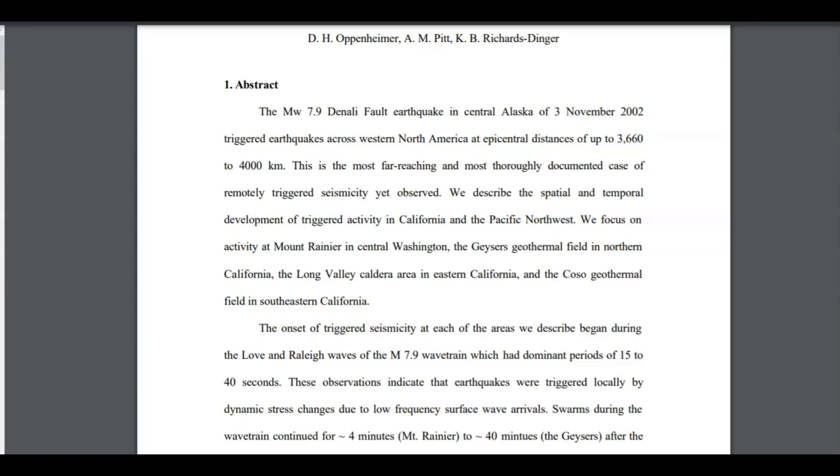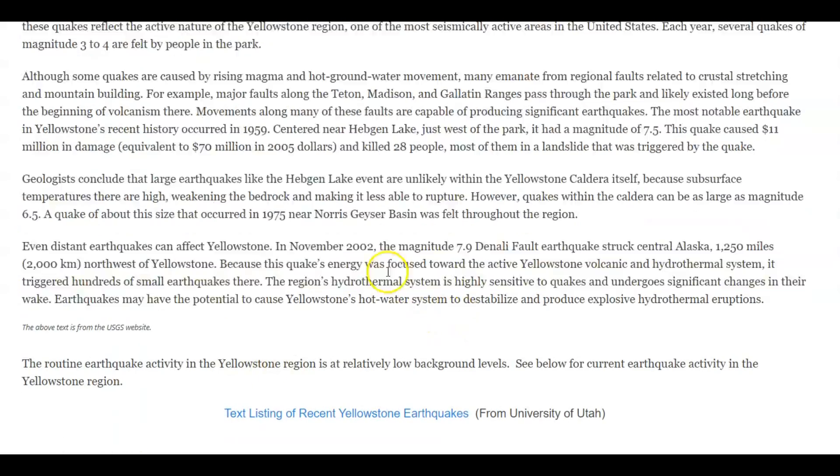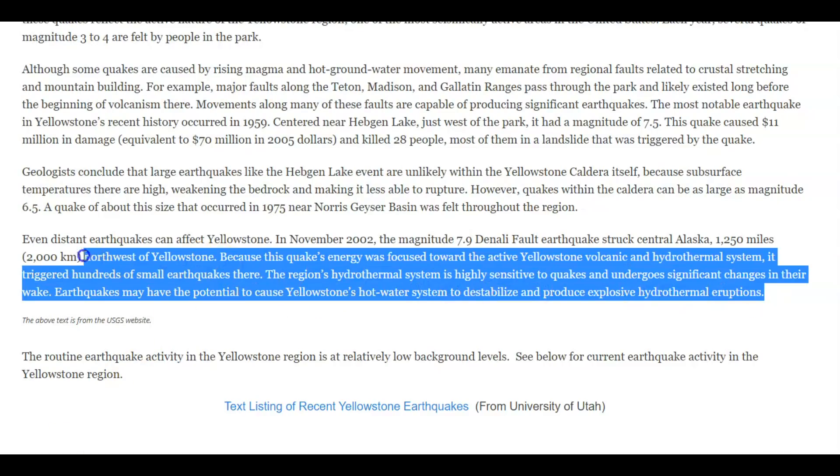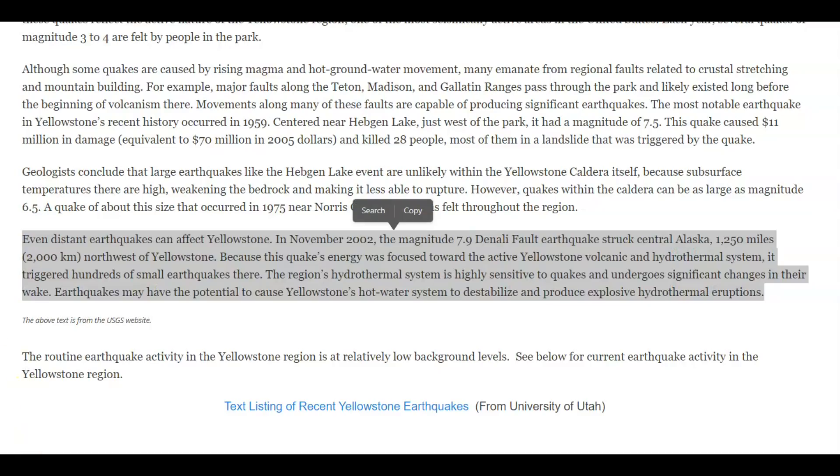USGS also admitted that another earthquake in Alaska triggered earthquakes at Yellowstone Caldera. Here it says: in November 2002, the 7.9 Denali fault earthquake struck Central Alaska, 1,250 miles northwest of Yellowstone. Because this quake's energy was focused toward the active Yellowstone volcanic and hydrothermal system, it triggered hundreds of small earthquakes there. The region's hydrothermal system is highly sensitive to quakes and undergoes significant changes in their wake. Earthquakes may have the potential to cause Yellowstone's hot water system to destabilize and produce explosive hydrothermal eruptions.